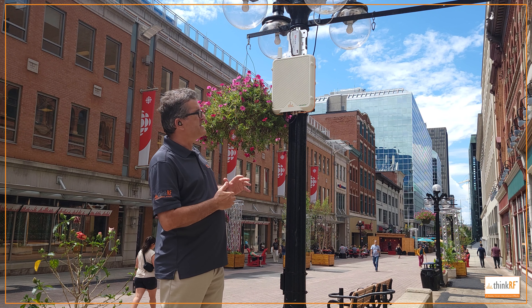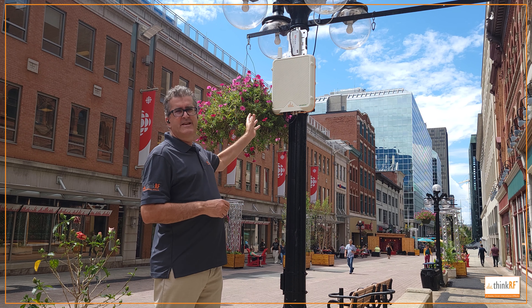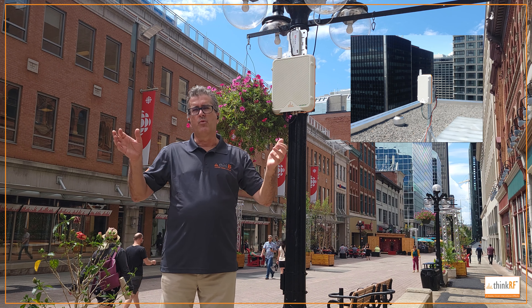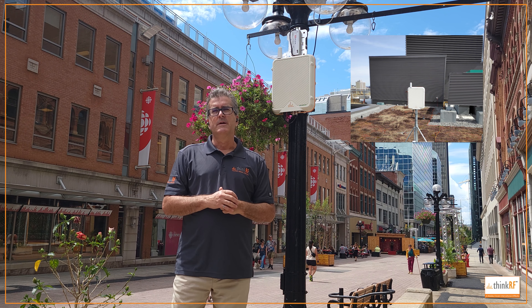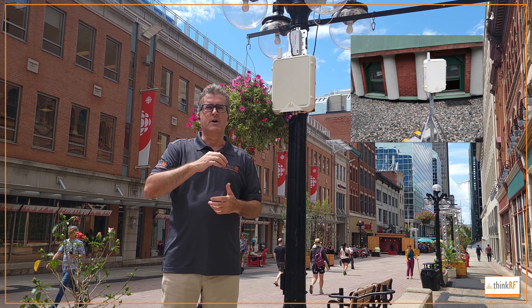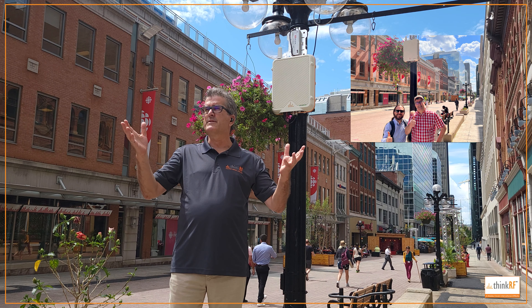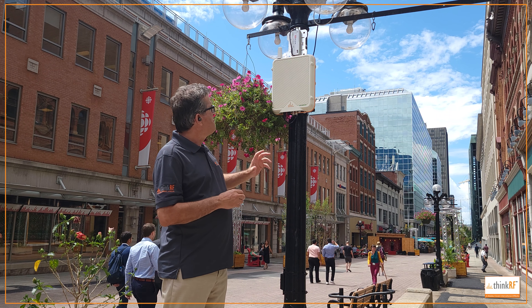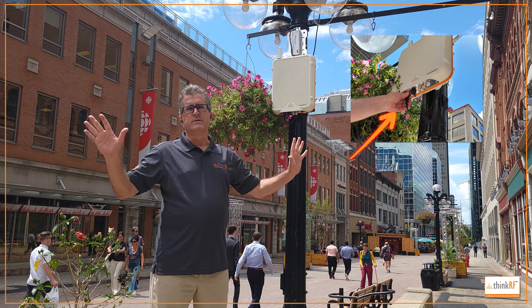If you take a look here, the SXM node is dead easy to install. All you do is mount it somewhere — mount it anywhere where you want to be monitoring the environment. In this case, we've mounted it on the pedestrian mall on Spark Street here in Ottawa, where there's a fair amount of cellular traffic going on. We mounted it on a pole, plugged it in, and that was it.